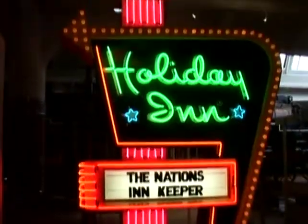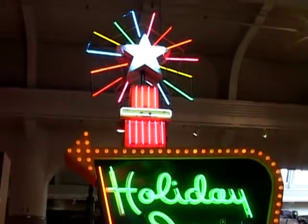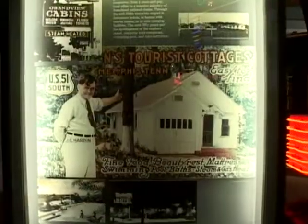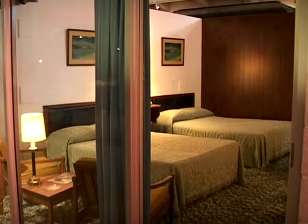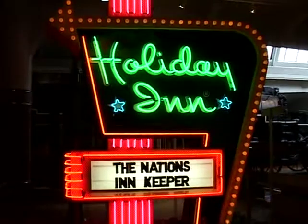We have right here our Holiday Inn sign, and it changed the way that we lodge. Before then, if you look down that road a little bit, you've got a tourist cabin. But these tourist cabins, you never knew what they were going to be like. And so one gentleman decided that he was going to build a place where people could bring their families. And that's how the Holiday Inn started back in Memphis, Tennessee.